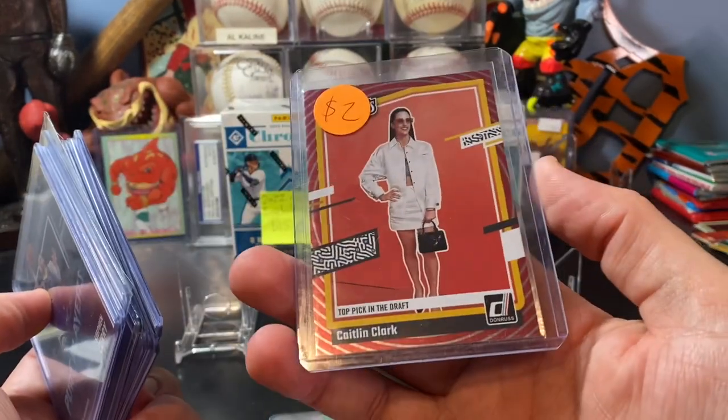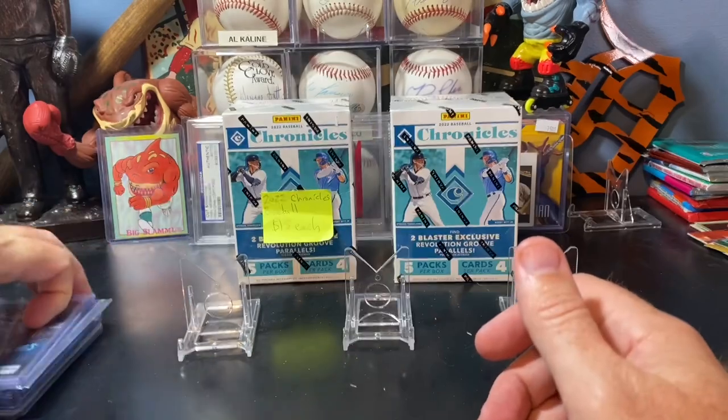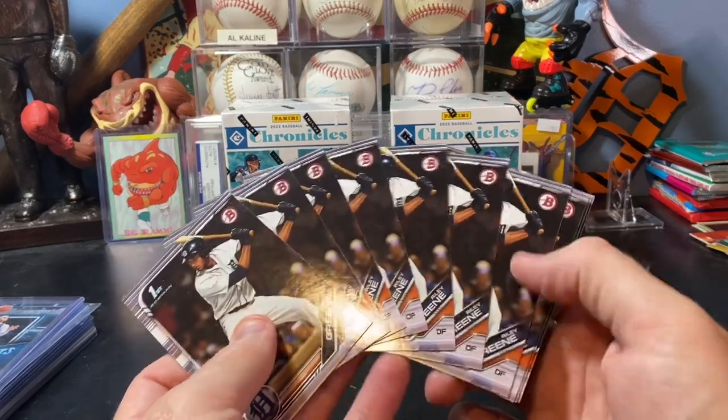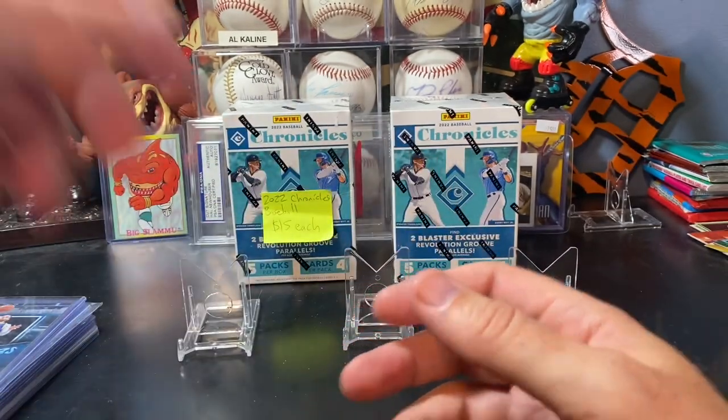And then he picked up this cool Caitlin Clark parallel as well - top pick in the draft. That was the stack that Hudson picked up for himself. And he also picked up a bunch of these and a lot with other things that I think were pretty much just tossed in as far as value is concerned.